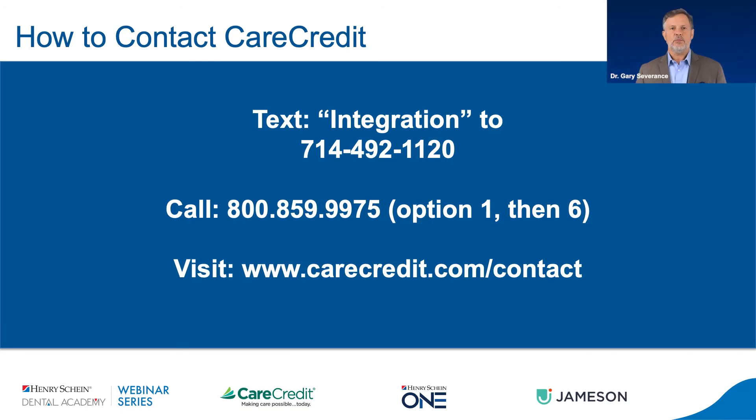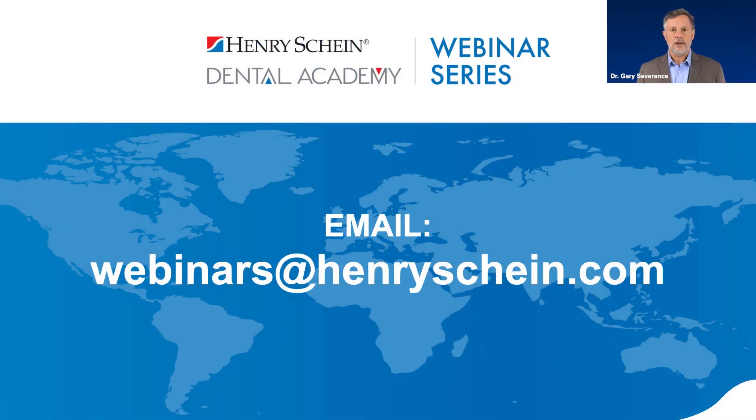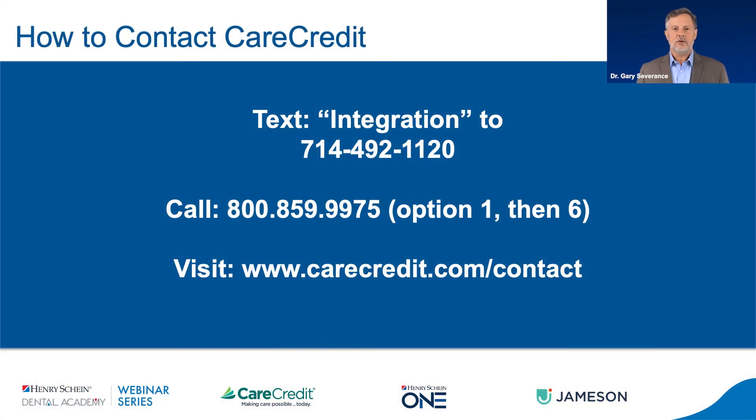Thank you ladies for a great presentation tonight and for everyone attending. Please let us know if you have any feedback, questions, or ideas for future webinars by contacting us at webinars@henryschein.com. For more Henry Schein webinars, visit henryschein.com/webinars for our upcoming schedule. Thank you all for joining us and we look forward to seeing you back here soon. Have a wonderful night.